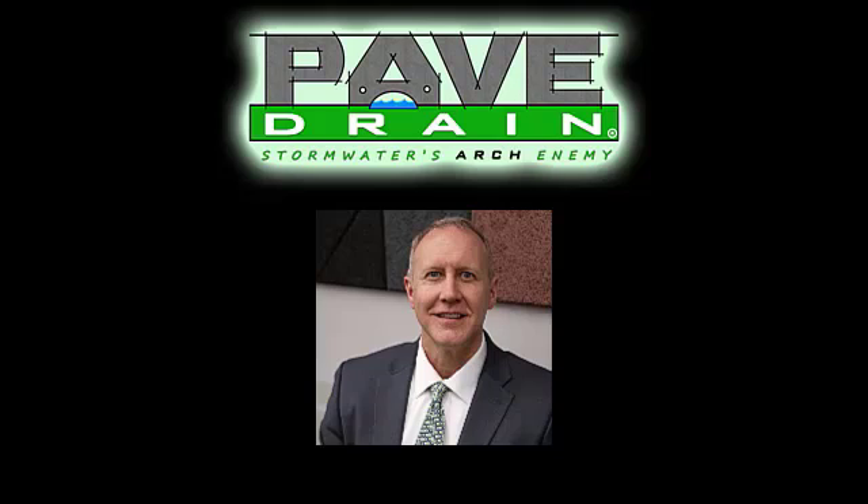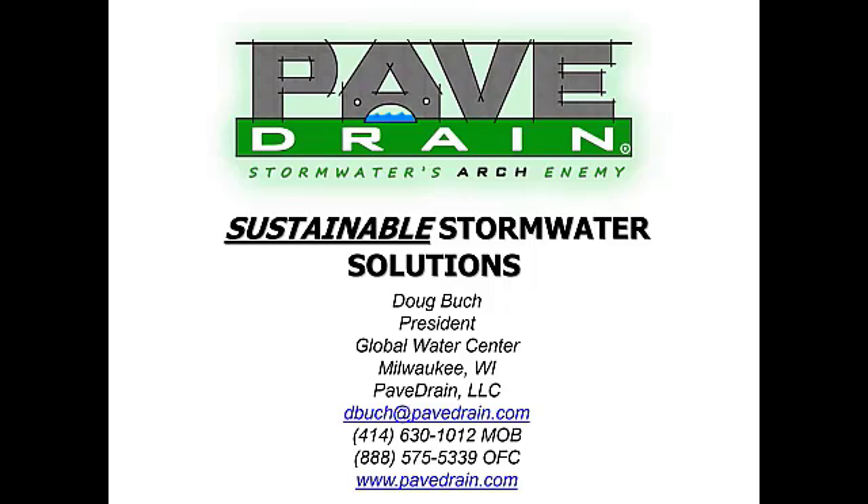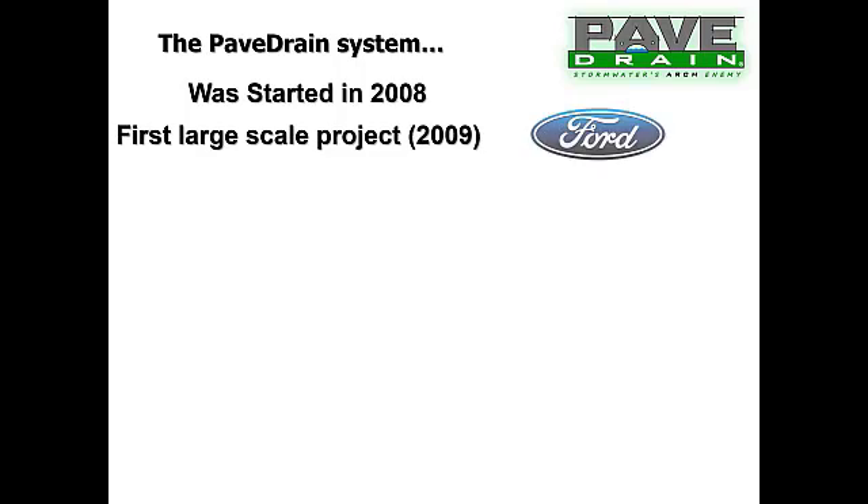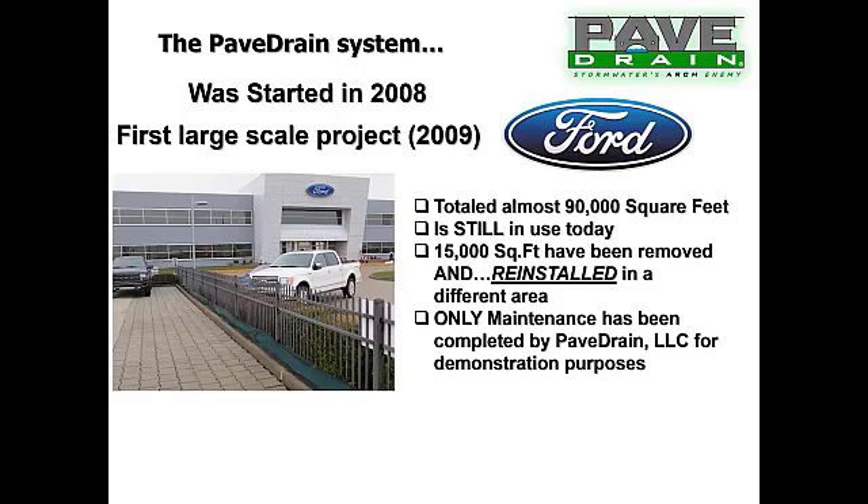Good afternoon everybody. My name is Doug Book, I'm the president and owner of PaveDrain. We are based out of Milwaukee, Wisconsin, and we will jump right into this paving webinar. The paving system was started in 2008.